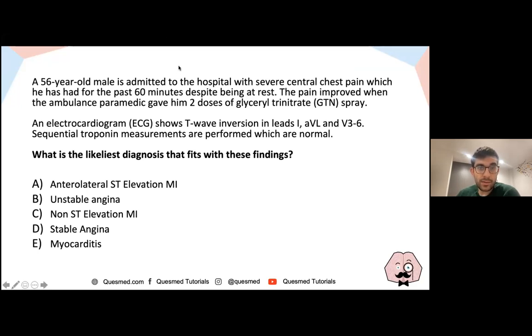69% of you have gone for unstable angina. Let's go through the answer. The correct answer is indeed unstable angina.